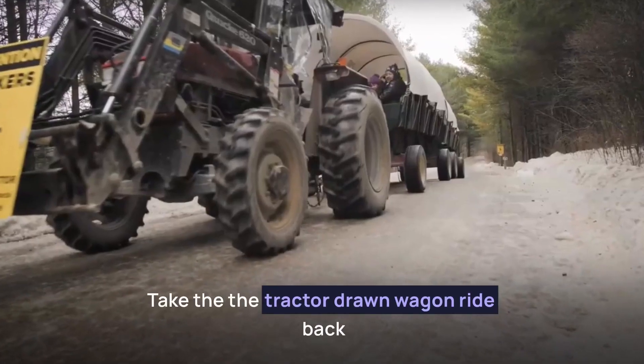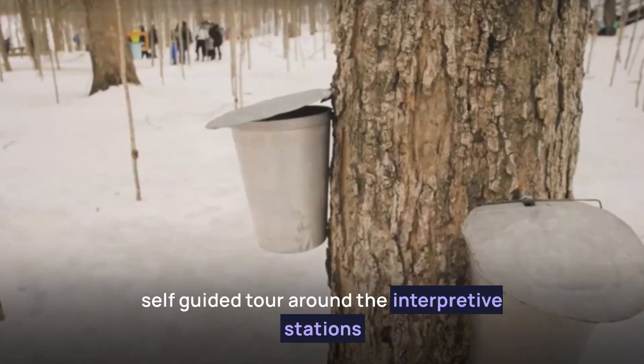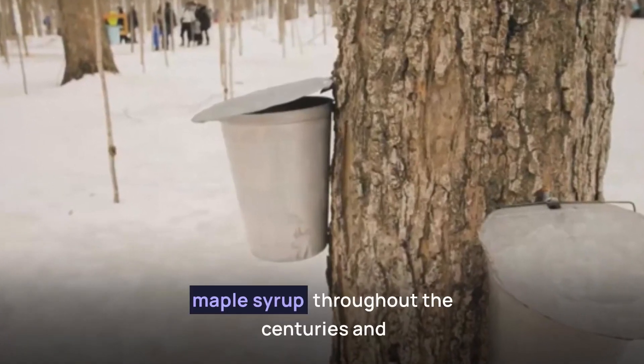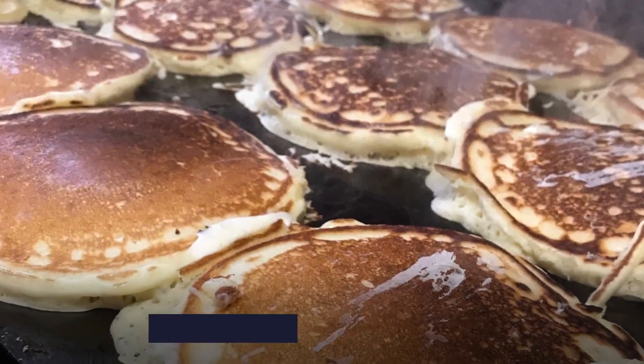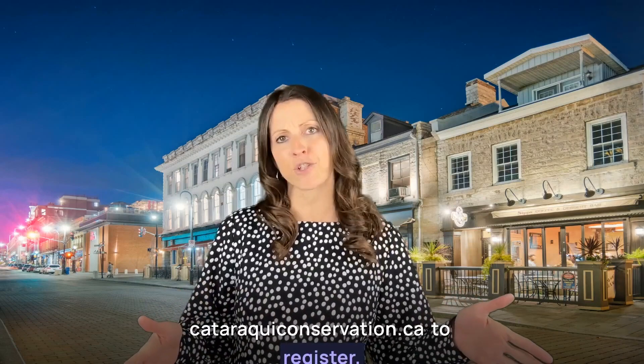Take the tractor-drawn wagon ride back to the sugar bush to enjoy a self-guided tour around the interpretive stations, where you will learn all about making maple syrup throughout the centuries. Make sure to stop in and enjoy some pancakes with hot maple syrup. Registration is required, so make sure that you head over to cataraquiconservation.ca to register.